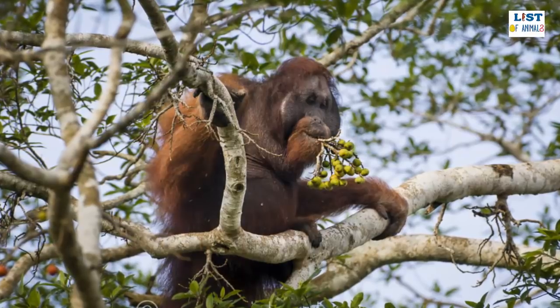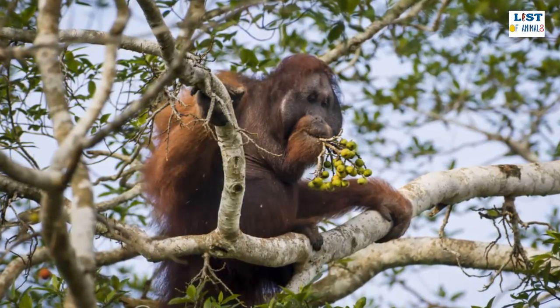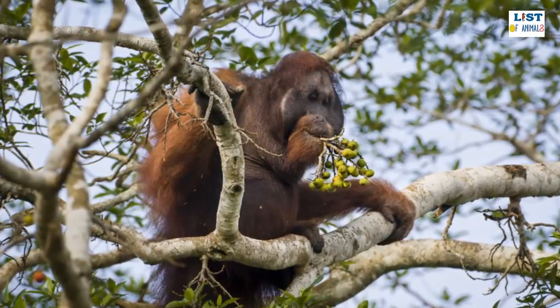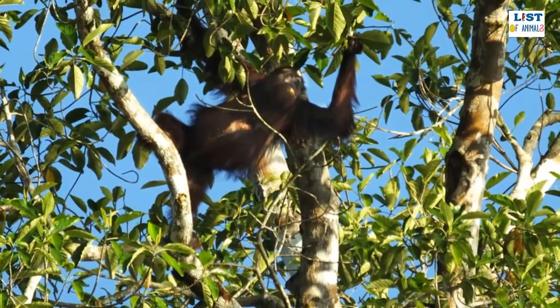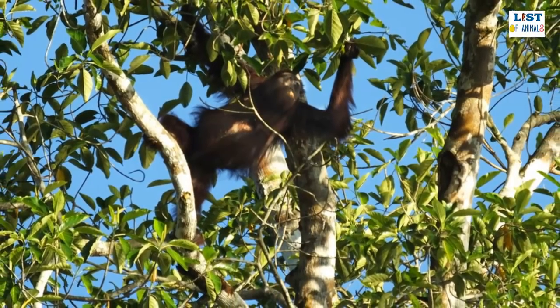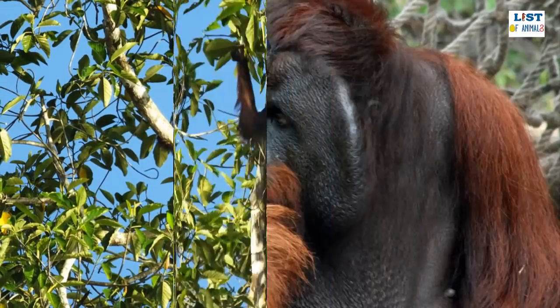The sound that male Bornean orangutans make to mark their territories comes from their developed throat pouches and is so booming that it can travel for more than a mile throughout the forest, not only to attract females but also to intimidate rival males.